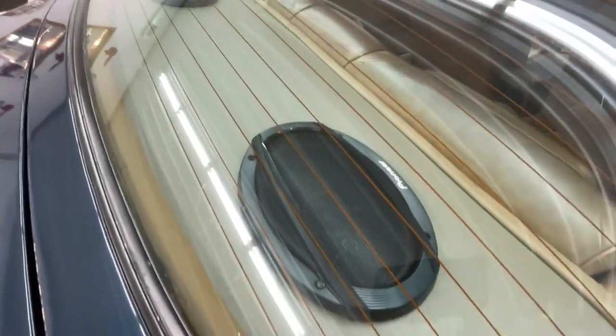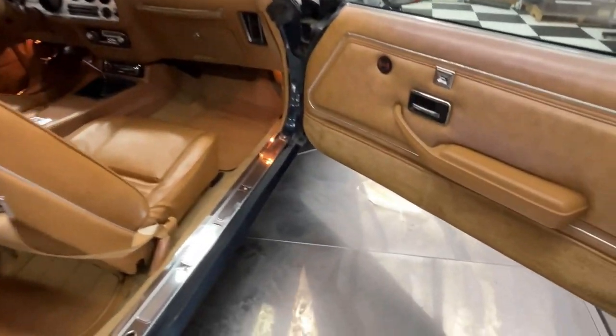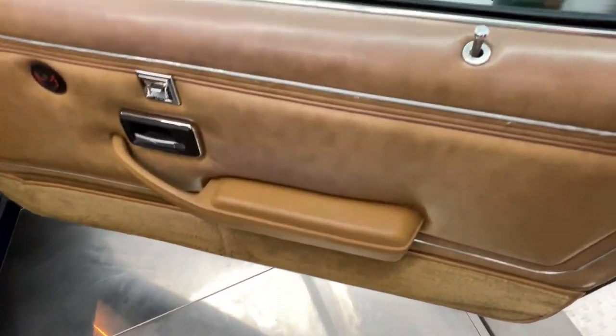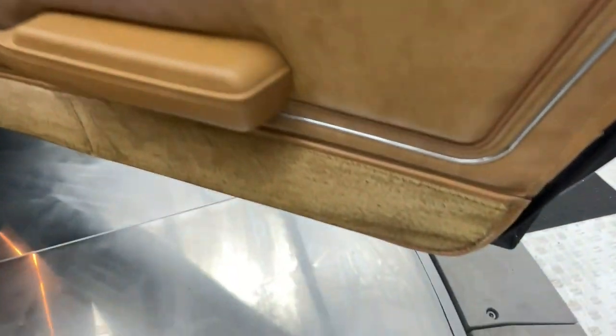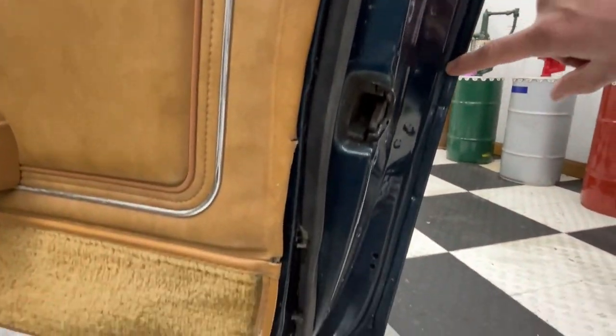Interior appears to be all original inside as well. T-tops are in good shape. You can see the door panel on this side is in good shape too. Your door seals are good, you can see all these rivets down your door, you can see the bottoms of your door — you can see how solid that is.